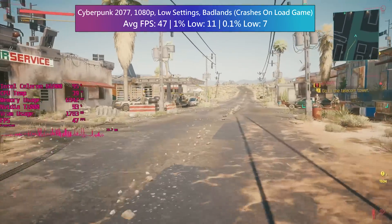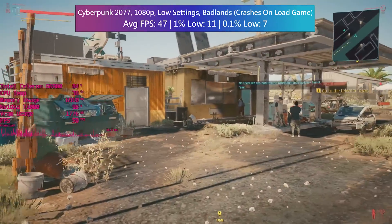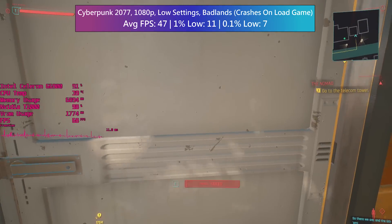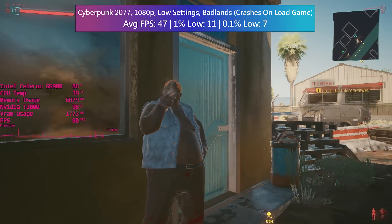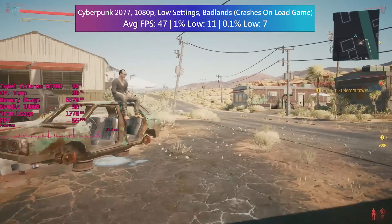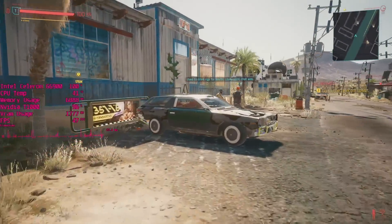I did want to showcase the performance of the game on the Celeron anyway because it's not as bad as I thought, at least not in the badlands. Night City is probably a whole other story, but if this dual core problem does ever get fixed, it's nice to know that you should be able to get away with playing Cyberpunk, sort of, with this processor — at least for the opening part of the story.